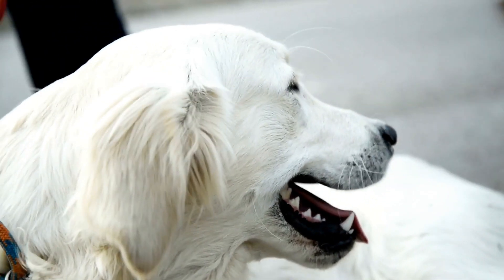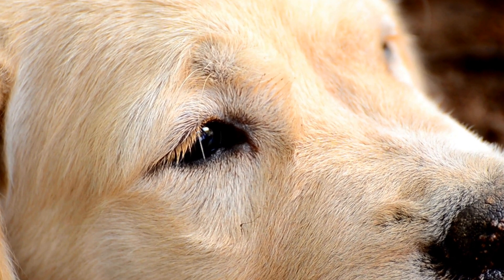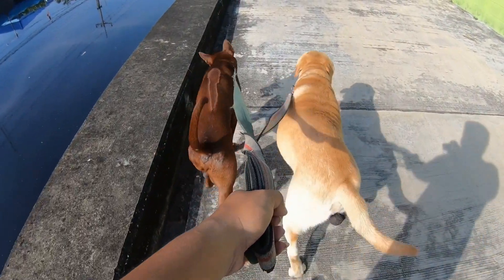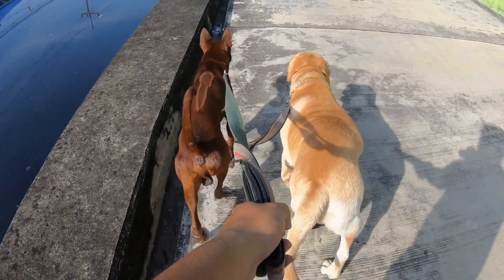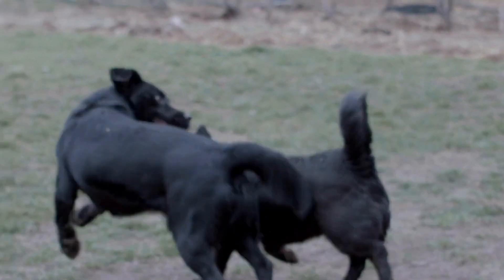Furthermore, Labradors are known to be prone to obesity if not properly managed. They have a tendency to overeat and can easily gain weight. Therefore, the ideal living situation for a Labrador includes a healthy and balanced diet, along with regular exercise. It is important to monitor their food intake and provide them with appropriate portion sizes. Additionally, avoid feeding them table scraps or high-calorie treats that can contribute to weight gain.